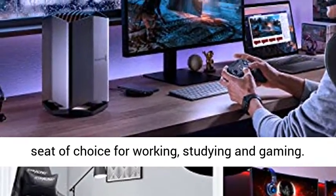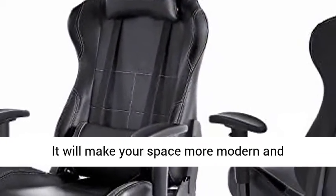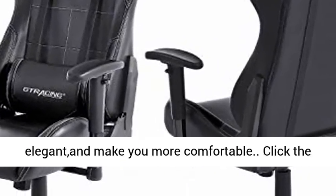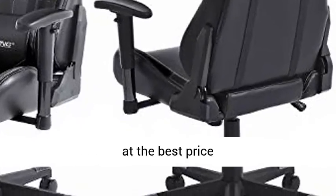Wide Applications: Tracing Gaming Chairs are the ideal seat of choice for working, studying, and gaming. It will make your space more modern and elegant and make you more comfortable. Click the link in the description to get this product today at the best price.